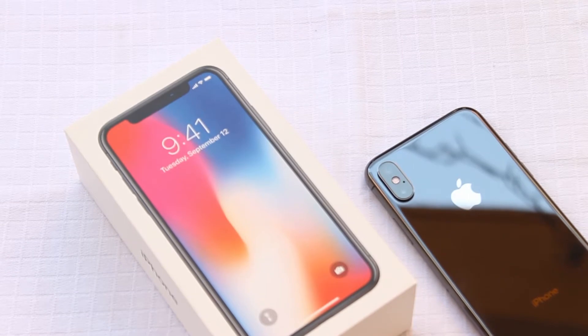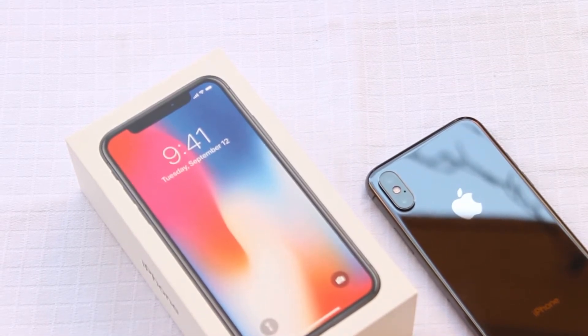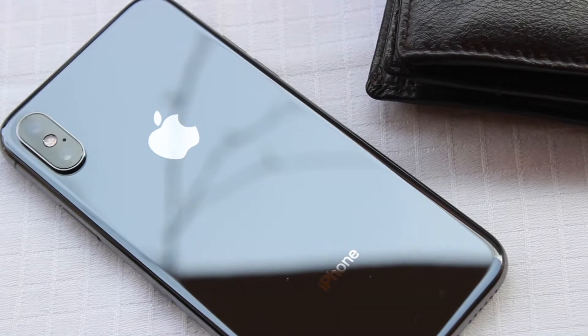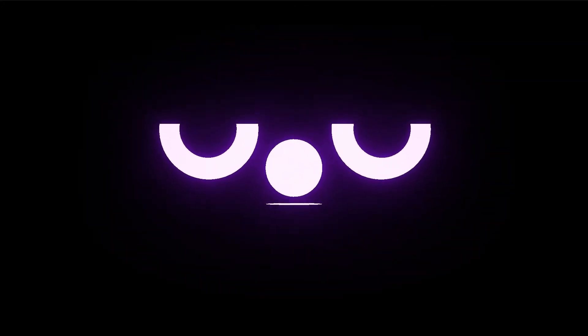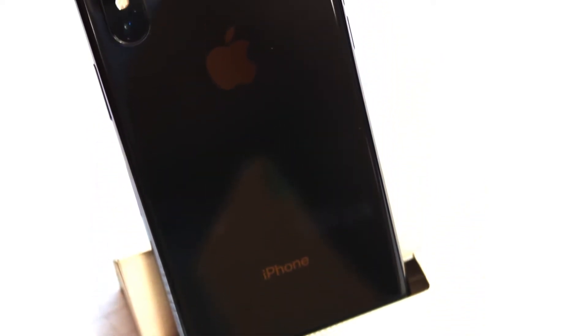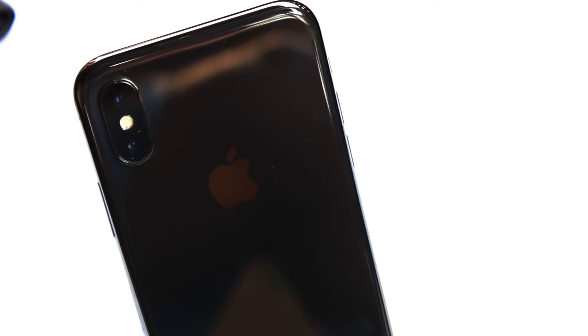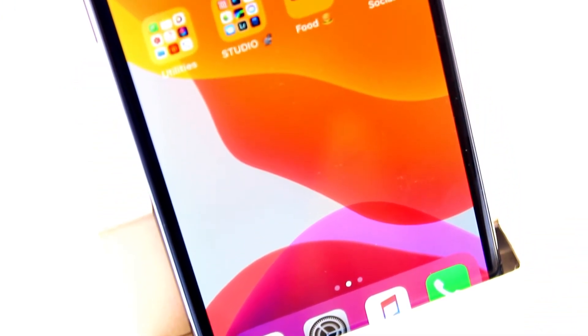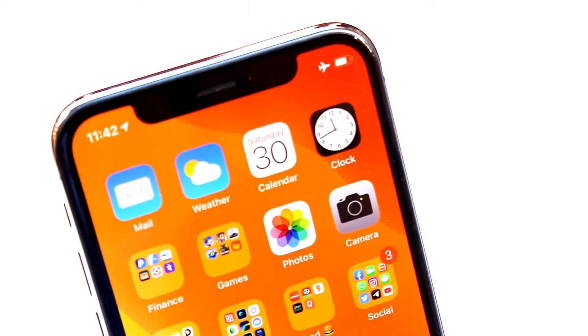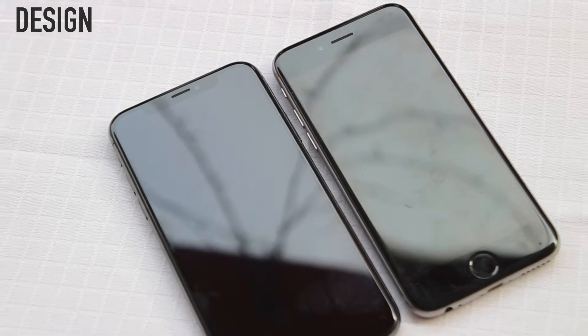Today we are going to be reviewing the iPhone X, which was launched two years back, and see if it holds up in late 2019. The iPhone X was launched on November 3rd, 2017, and it became the most popular iPhone in the world because of many reasons — first, it standardized the thousand-dollar price tag for a flagship device, and obviously, that notch. So after two years of its launch, let's see how this phone is holding up in late 2019.